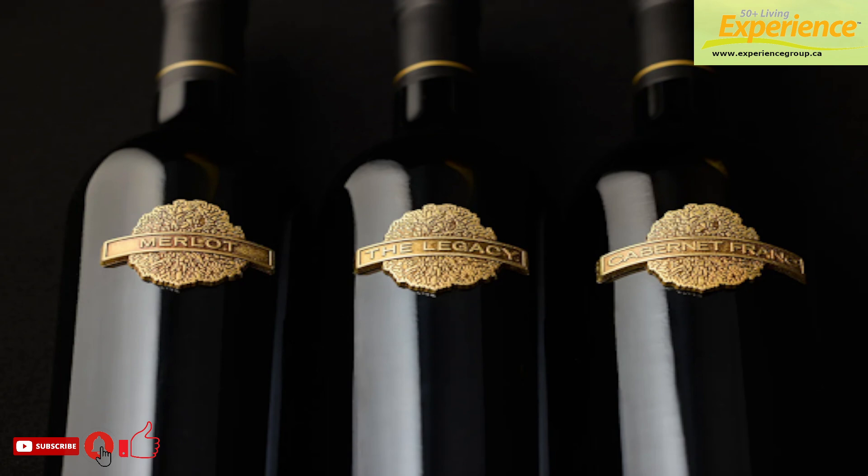The Library Collection's inaugural release is composed of 120 cases of each of the winery's three reserved 2014 Bordeaux-style reds: the Merlot, the Cabernet Franc, and its flagship, the Legacy.